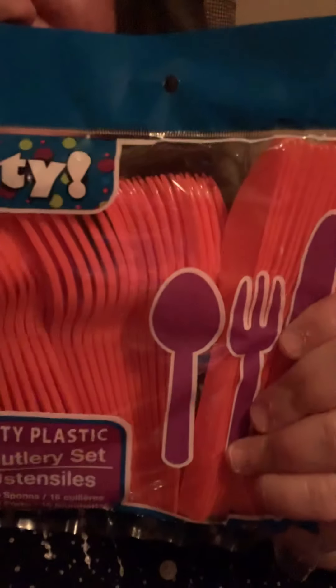And some party utensils here, and napkins. I'm very thankful — thank you for all the 1,300 subscribers, everyone. Thank you.